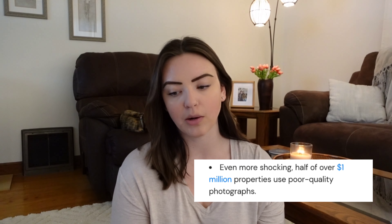I truly believe that you make all of that money back in the end. This next stat is also alarming: half of over $1 million properties use poor quality photographs. I have seen multi-million dollar properties with cell phone pictures, and it irks me so much. There are so many ways, besides photos, that you can make your listings stand out in the marketplace, whether that's drone photos, twilight photos, or even video tours. Real estate is public relations, marketing, sales — we do have to wear many different hats, and I do believe that anything visual and digital is going to be even more prominent as we go on.